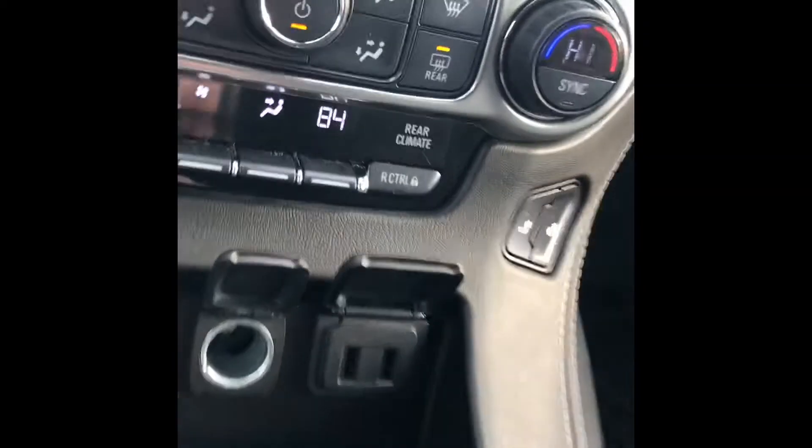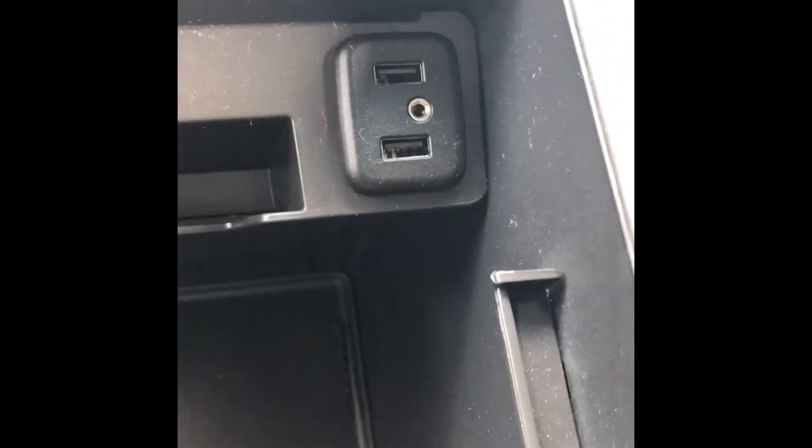You can have wireless charging, two USBs right there, and a power outlet. As you open up the center console, you're going to get another power outlet, two more USBs, and an auxiliary input. This specific vehicle also has the sunroof and dual entertainment for the second and third row seats.